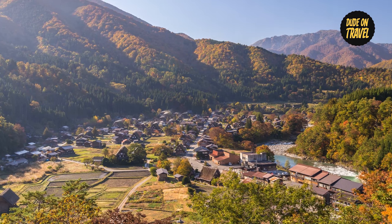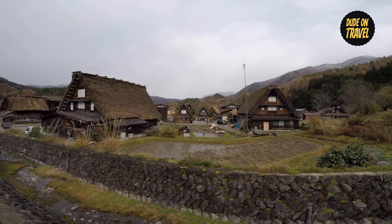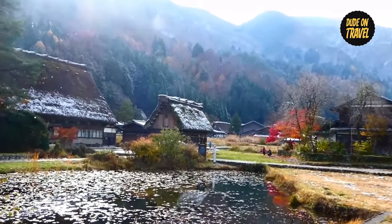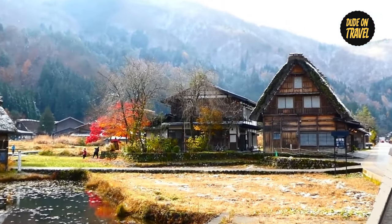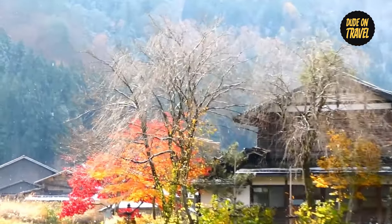The essence of our trip is experiencing the soft embrace of fall in the traditional Shirakawa-go environment. The Gassho-zukuri farmhouses are set against a backdrop of flaming vegetation, creating an evocative scene that takes us to another era. The village is revitalized by the hues of fall, which accentuate the classic grandeur of its architectural marvels.